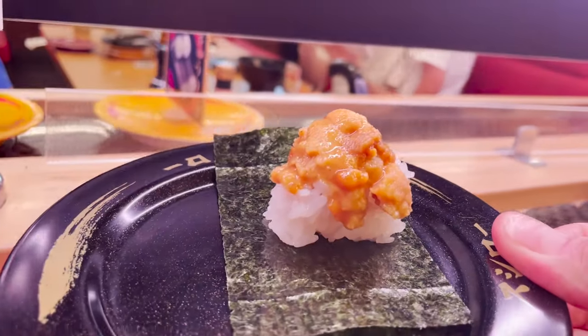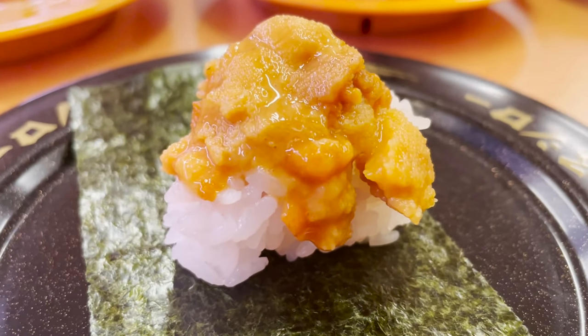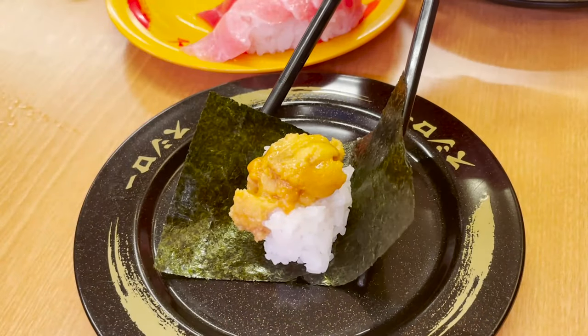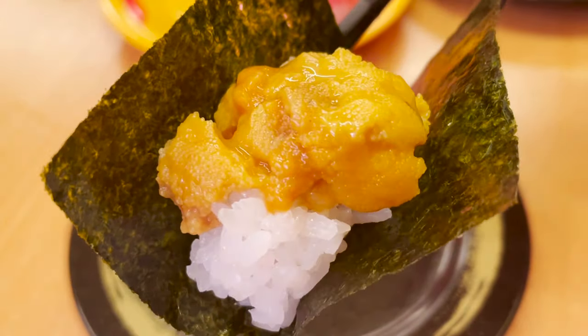Delicious sea urchin sushi is coming around — let's eat! A generous amount of sea urchin is about to spill out of the rice. Wrap it in seaweed and eat it. After eating such rich sea urchin, I wanted to drink beer.